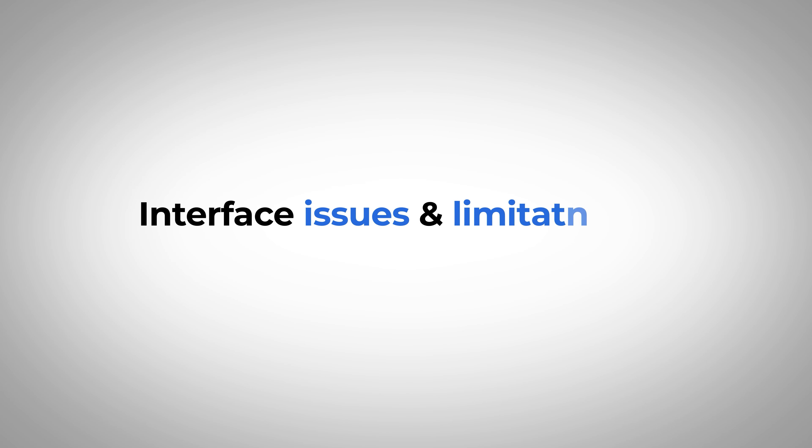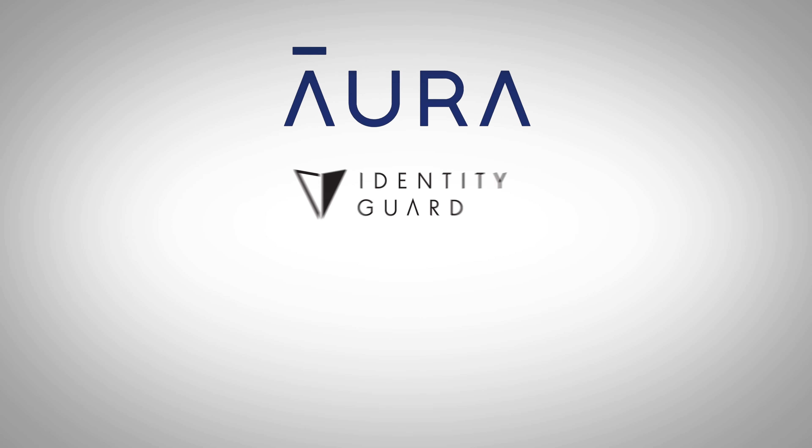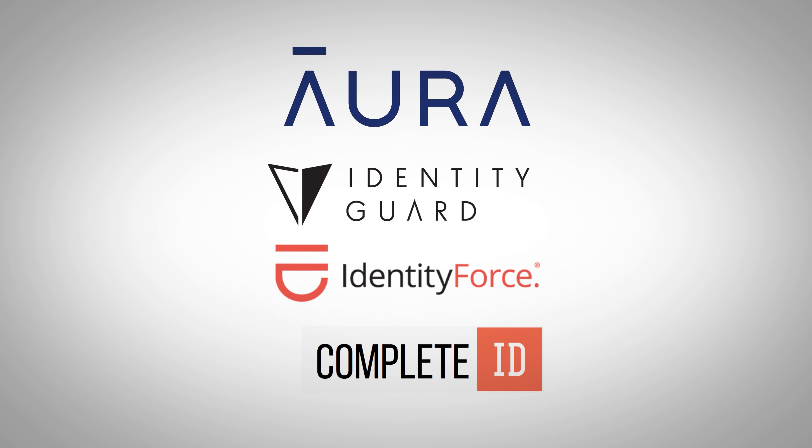But no hero is without its flaws, and ID Shield's interface issues and limitations cause it to fall behind when compared to companies like Aura, Identity Guard, Identity Force, and Complete ID. So let's take a closer look at some of these alternatives and why I would personally recommend most of them over ID Shield.